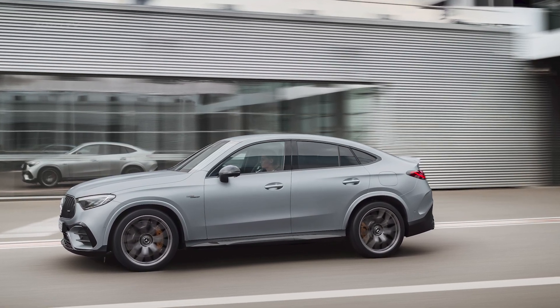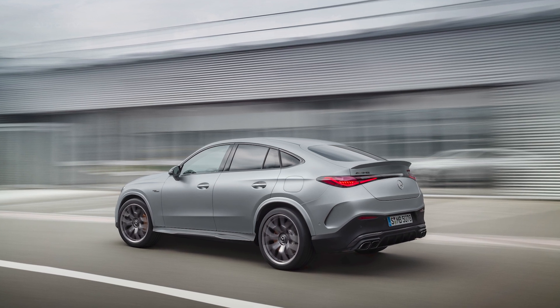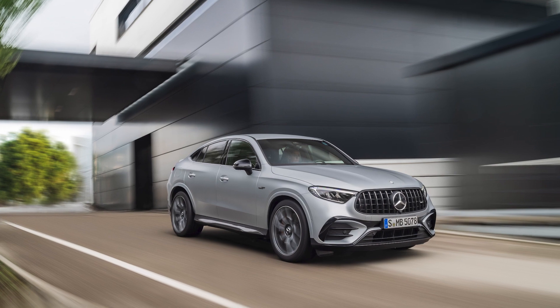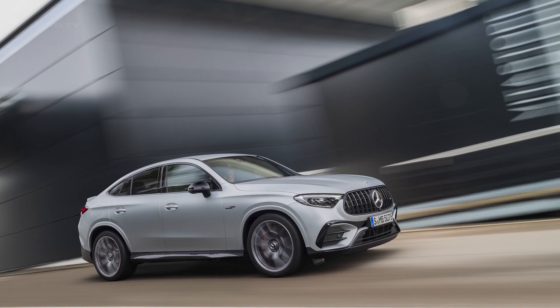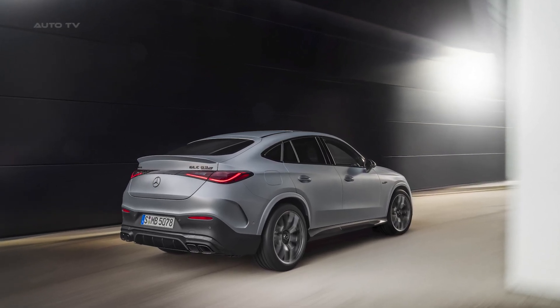To cater to individual preferences, Mercedes-AMG offers numerous equipment packages for customization, including the AMG Exterior Night Package and the AMG Exterior Carbon Package. The GLC 63 SE Performance Coupe will also be available as an exclusive Edition One with specific exterior colors and additional features at market launch.